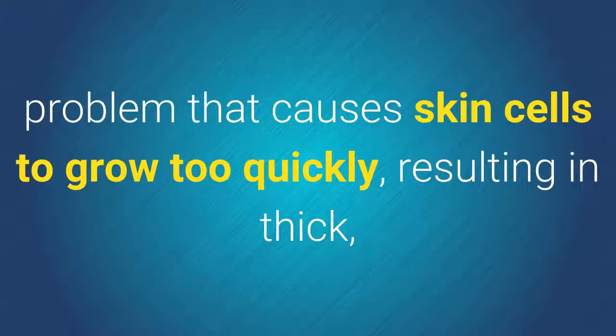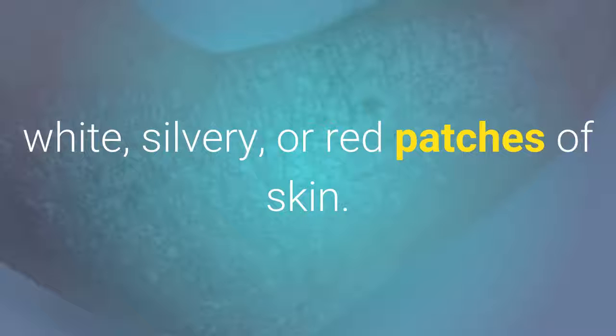What is psoriasis? Psoriasis is a long-term, chronic skin problem that causes skin cells to grow too quickly, resulting in thick, white, silvery, or red patches of skin.